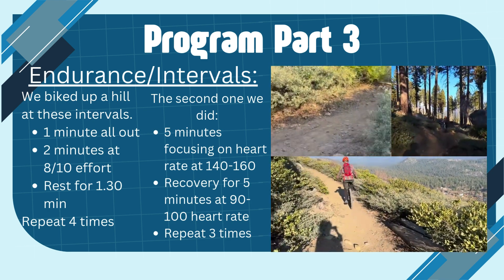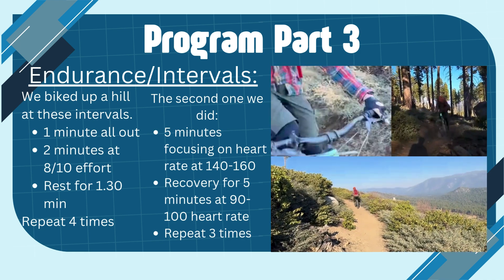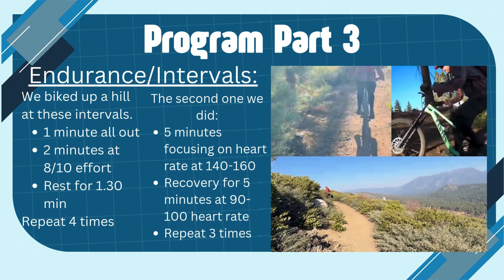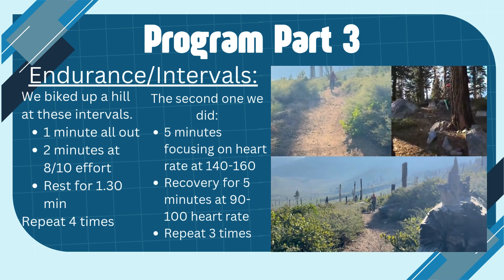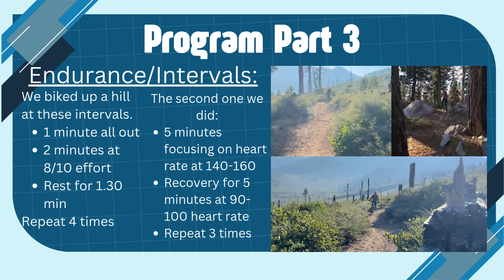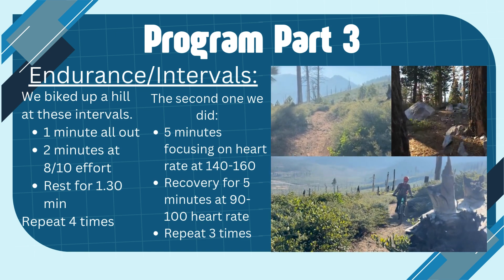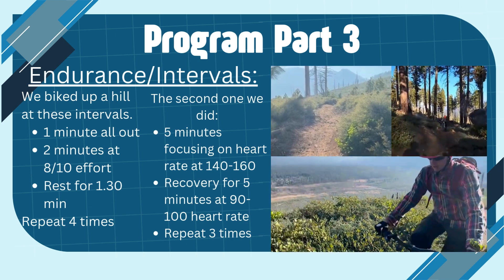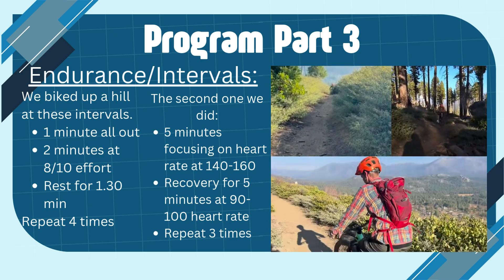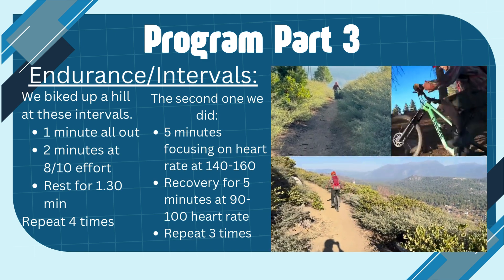For my second interval, I focused on his heart rate, trying to keep his heart rate between 140 and 160 beats per minute for five minutes going up a large hill, then followed by recovering for five minutes, trying to bring his heart rate back down. These sets of intervals will help him train for longer periods of time, going for more distance, and both of these intervals I repeated four times.